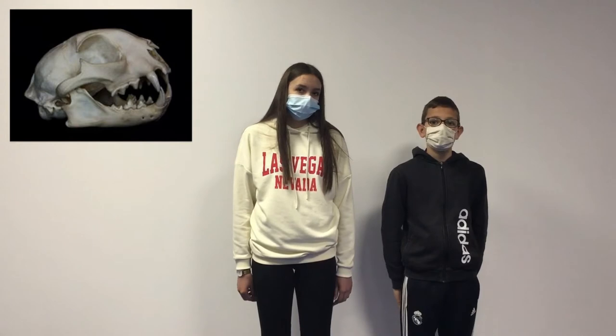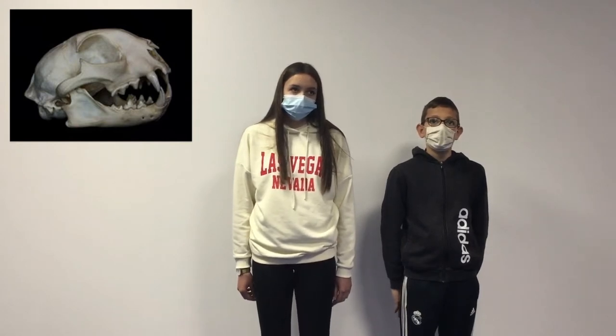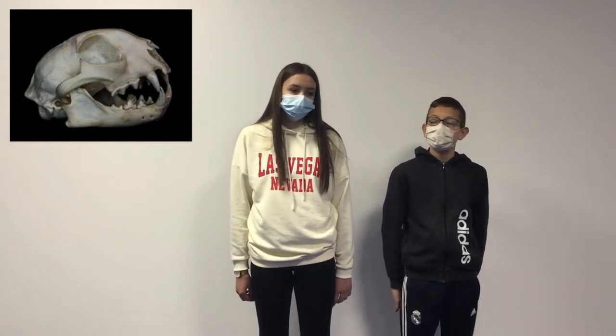This animal is not endangered at all. I have never seen one before. And you? No, I have never seen one before.